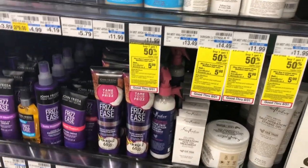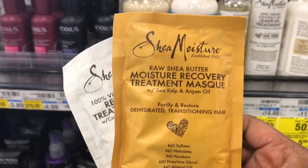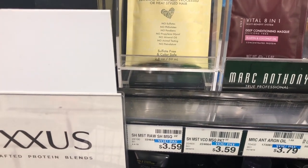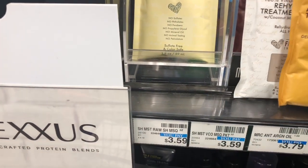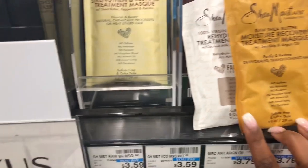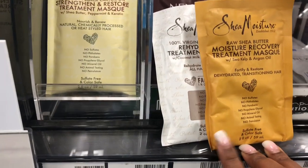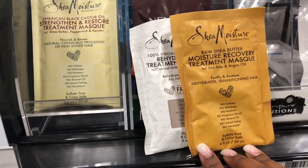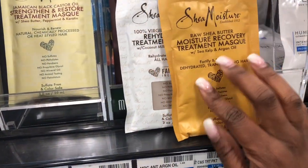The Shea Moisture is buy one, get one 50% off. I decided to try my luck with these single-use masks at $3.59. I scanned them at the red box and they are indeed ringing up buy one, get one 50% off, so the first will be $3.59, the second about $1.75, and we'll get back a $5 extra buck. I'm going to try it in a separate transaction, and if the extra buck doesn't print, I'll return them. Let me be your guinea pig.